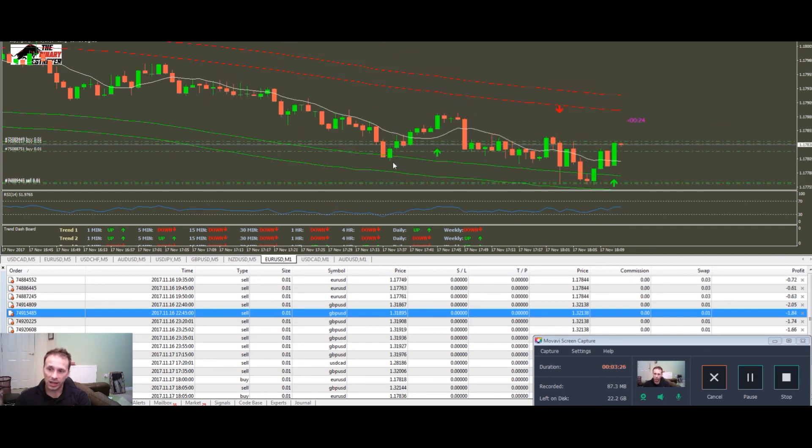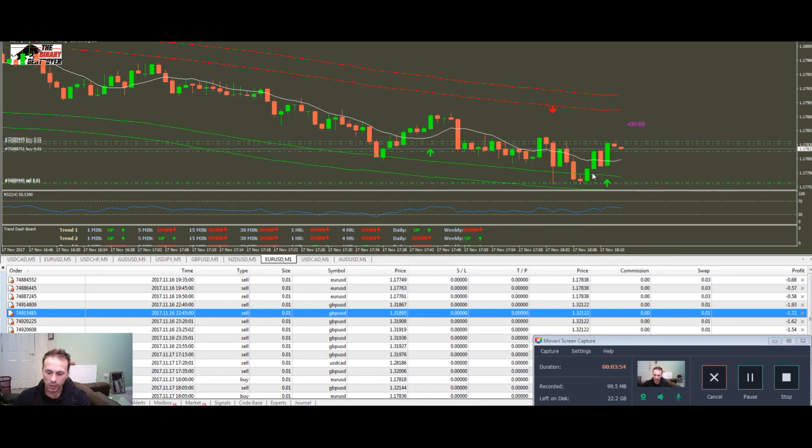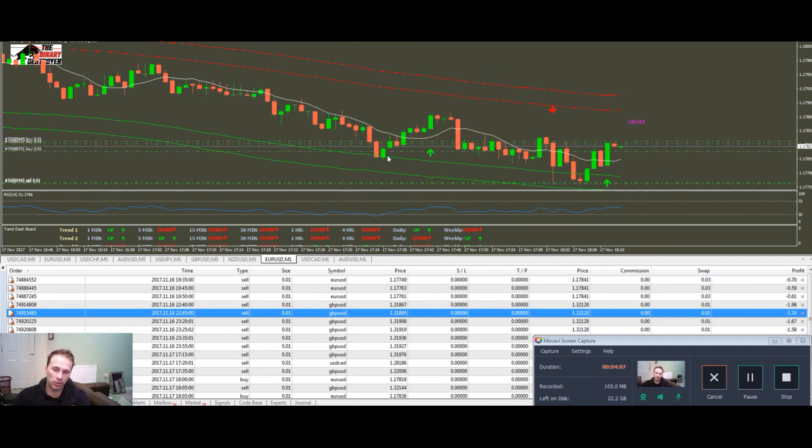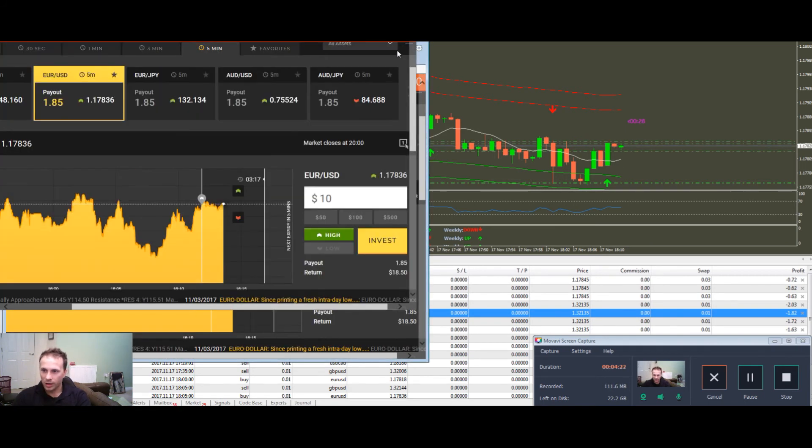You're going to ask why I entered - we have a three-candle rule in the Destroyer family: you wait for three candles and then take a trade. The signal arrow I didn't take earlier was right in the middle of the buy and sell zones - no man's land. This trade here is still technically in the sell zone: one, two, three - three candles, meeting our rules. The other signal appeared six or seven minutes after the price was in the sell zone, so I didn't take that one.